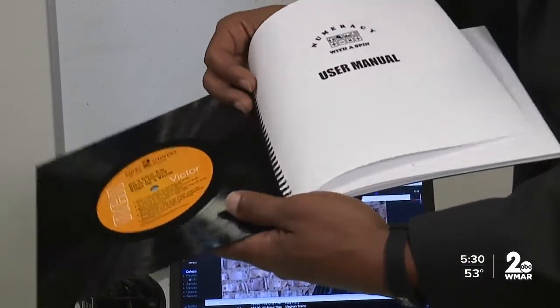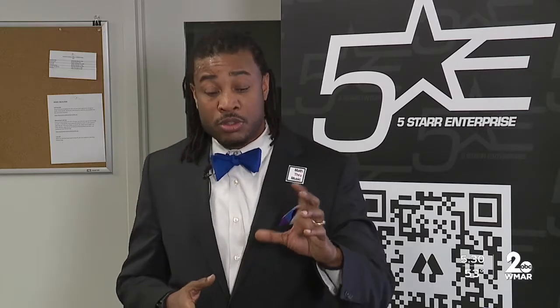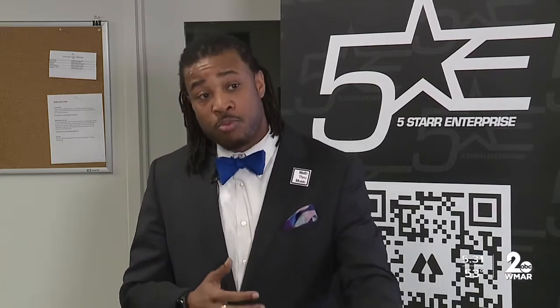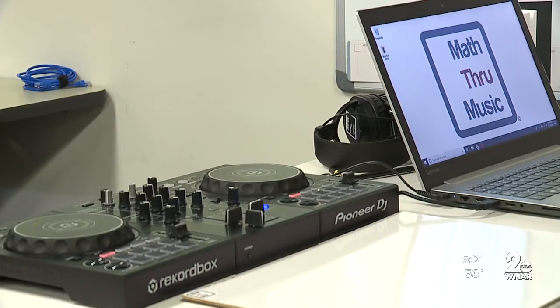Tillman says some school districts have already started using the kits in their classrooms — some as rewards, some as after-school programming, and some as an educational resource, which we like. Montgomery County Public Schools have purchased 16 of our math through music kits, and we are providing educational programming as an educational resource along with the product.